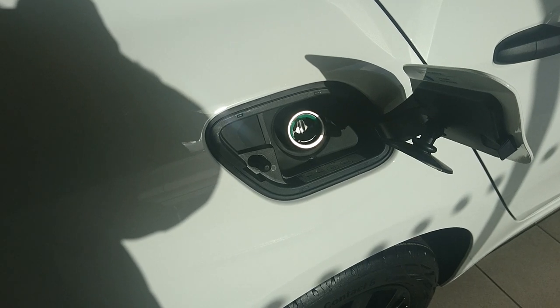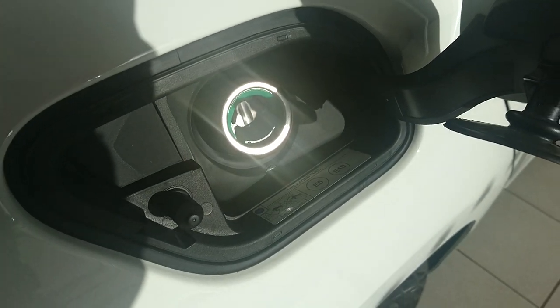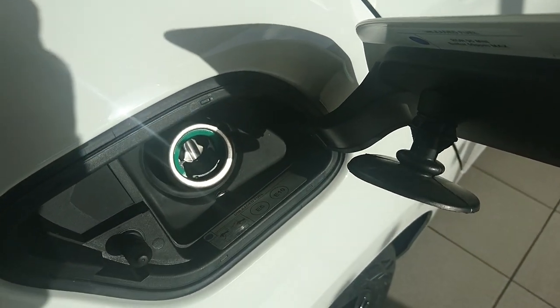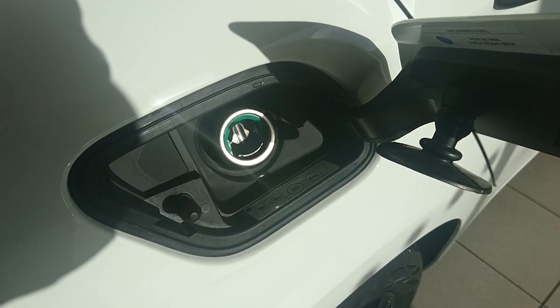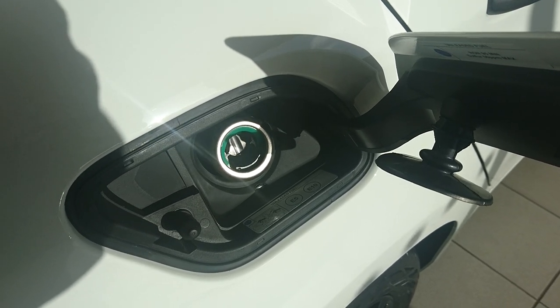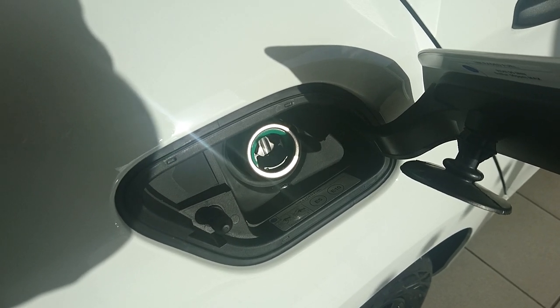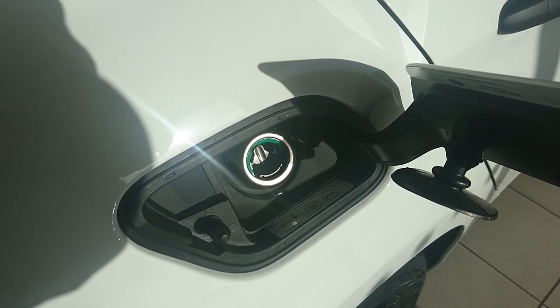One interesting thing I found is the car doesn't seem to have a fuel filler cap. It's just got this capless system where you get in between the fuel filler door and where the petrol pump nozzle goes in without using a cap. I suppose it's similar to the Ford Easy Fuel system — it's interesting.